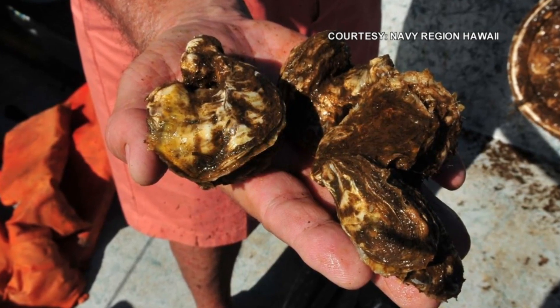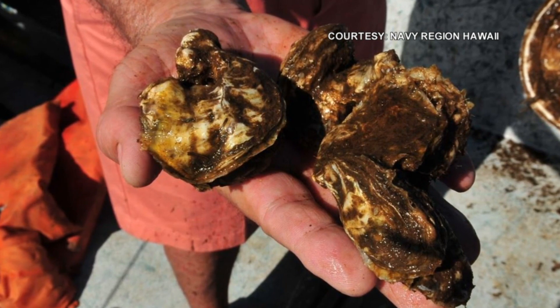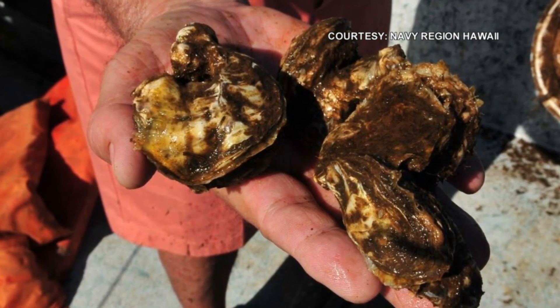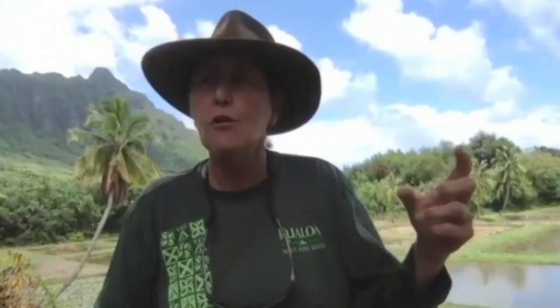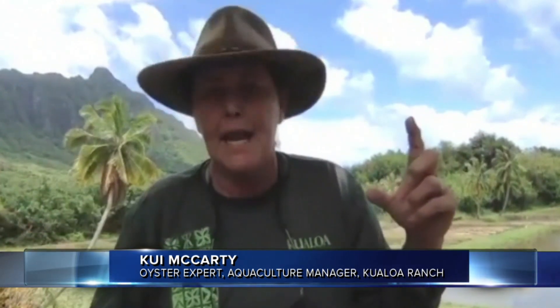In early 2019, a new project reintroduced native oysters back into the waters of Pu'ulua. One of the reasons? Filter the water. Oysters are being introduced, and an adult oyster can filter feed anywhere from 20 to 50 — up to 50 gallons a day for the big ones. This adds more to a natural balance of what the pond was created to be.